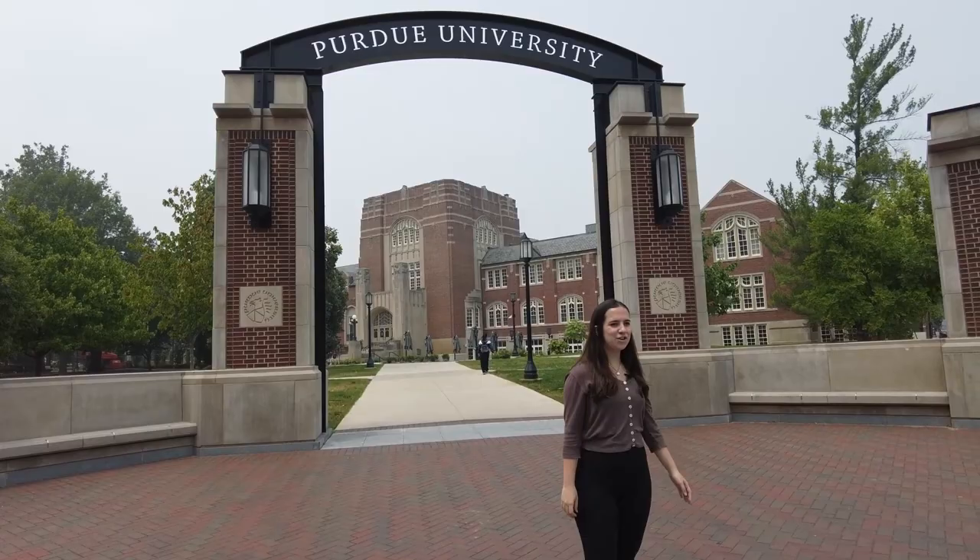Thank you for joining us for our virtual tour of the Mitchell E. Daniels Jr. School of Business.